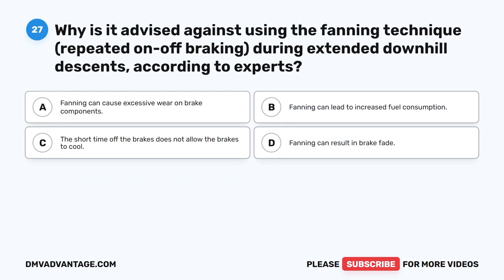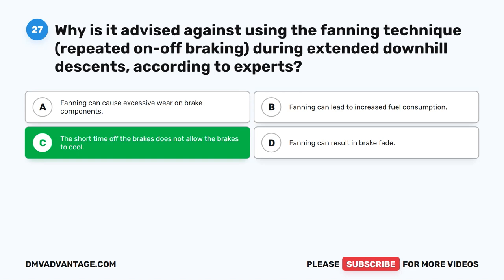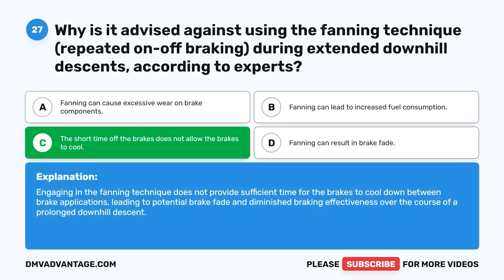Question 27. Why is it advised against using the fanning technique — repeated on-off braking — during extended downhill descents? The correct answer is C: the short time off the brakes does not allow the brakes to cool. Engaging in the fanning technique does not provide sufficient time for the brakes to cool down between brake applications, leading to potential brake fade and diminished braking effectiveness over the course of a prolonged downhill descent.